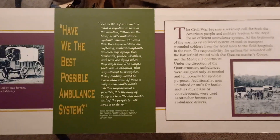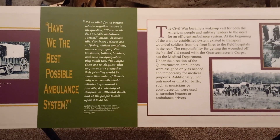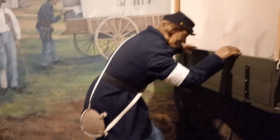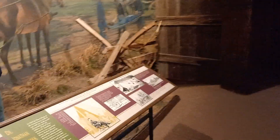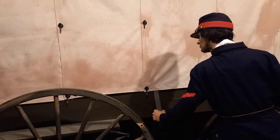There are a couple other things I didn't address before. A lot of people don't really understand that the Civil War actually gave rise to the ambulance system, the hospital system, and emergency care basically as we understand it in America today. It wasn't until the mid-19th century that we actually had an established and effective hospital system, and that was really born specifically here in Frederick, Maryland.